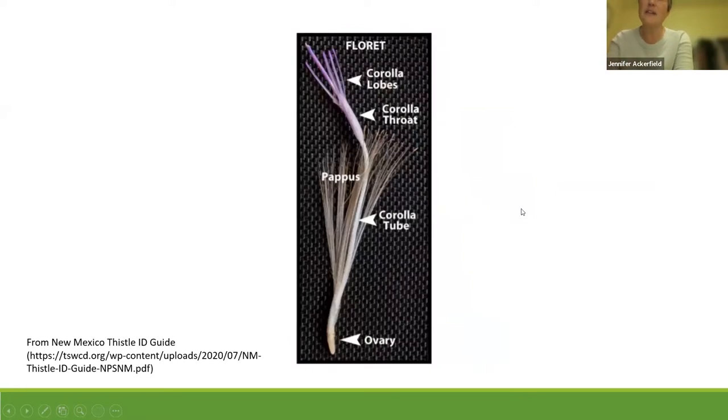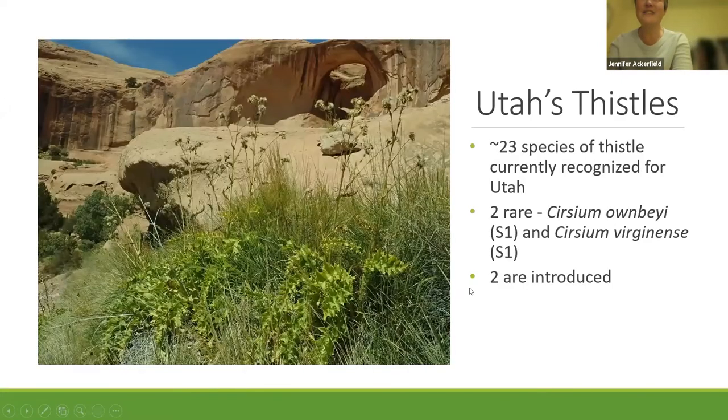Here's a typical flower within that Cirsium head — one disc floret, the pappus, the corolla lobes, and the corolla throat. So now we're all on the same page. We know the anatomy of thistles. Now let's get into the Utah thistles.